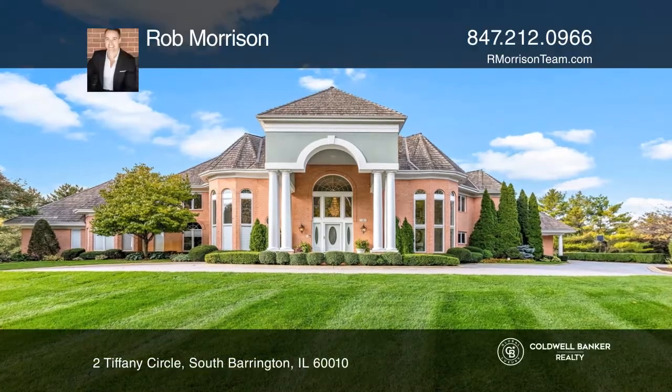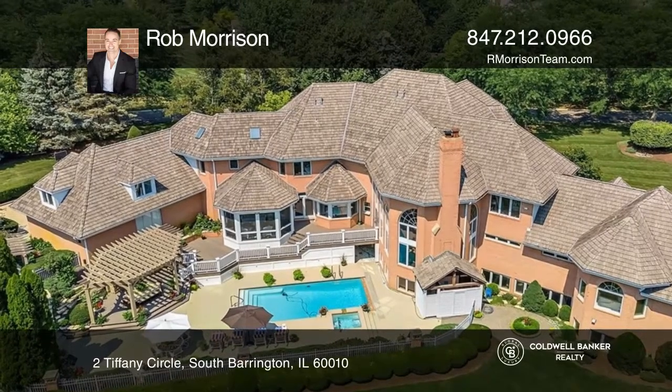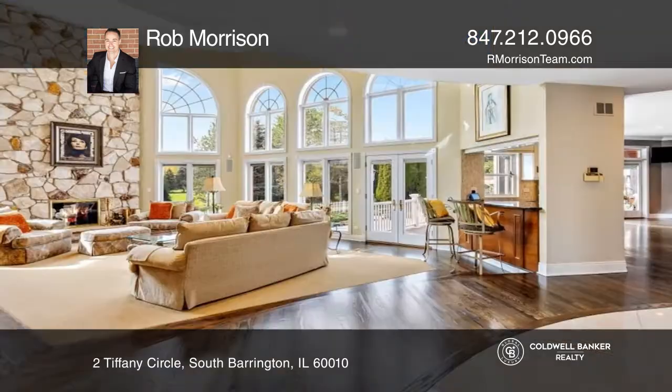Two Tiffany redefines luxury estates with six bedrooms and six and a half baths, set on a corner parcel with 1.39 acres of powerful presence.